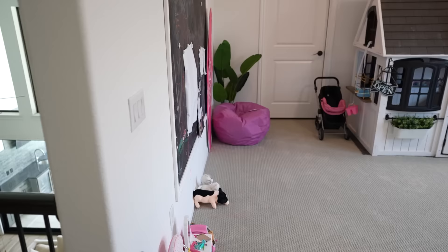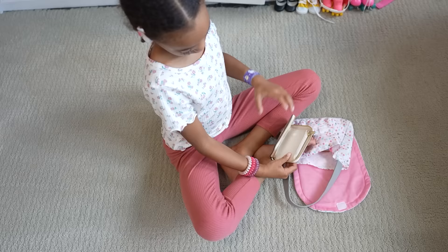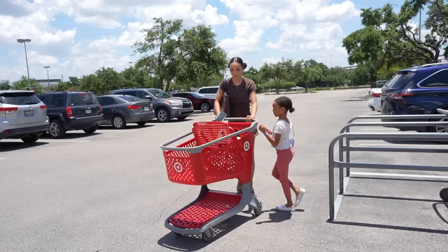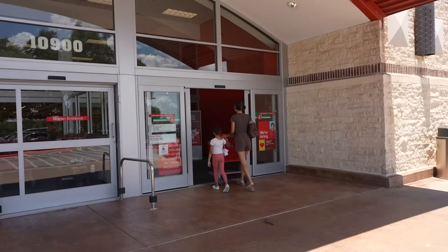When Ziya woke up this morning, one of the first things she said was that she wanted to go to Target to spend a gift card she got. I made a deal with her though — I explained the priority of cleaning up the playroom first, and she did a really good job with that. So now we're off to Target. Vacations and water parks and children's museums are great activities for the summer, but you can't do that every single day. So sometimes when you just need to get out of the house, a trip to Target is good enough.